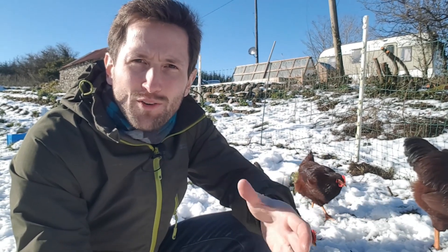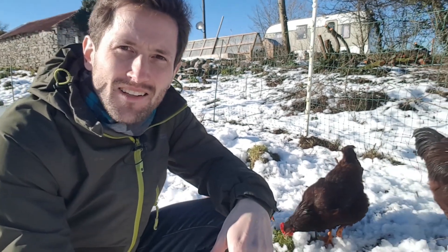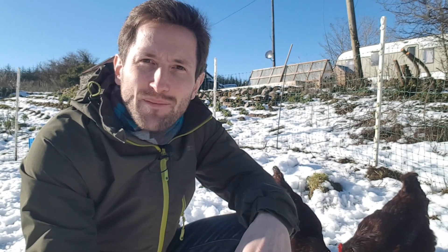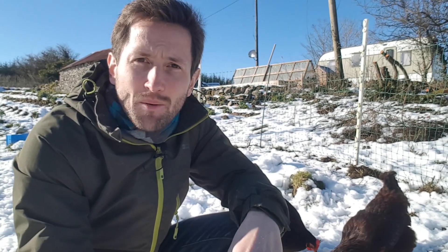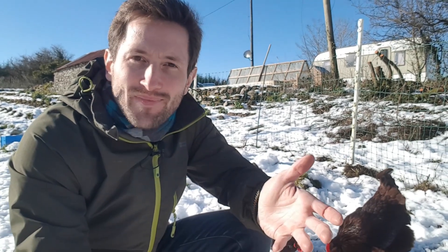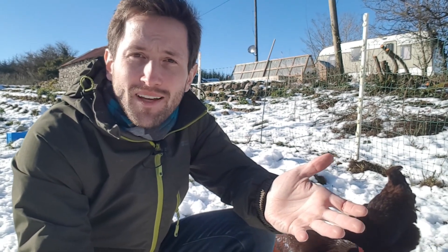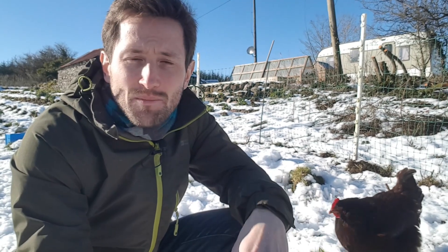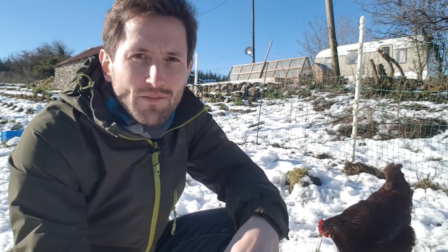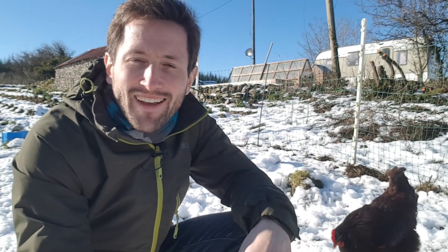I also have a theory that by coppicing my elder, blackthorn, and hawthorn trees and allowing the low branches to produce fruit — the low shoots that regrow from the stump — my chickens will be able to hop about on them and feed themselves directly from the trees, which obviously they wouldn't be able to do if the fruit was five or six metres up. It's yet to be proven — it's definitely still a theory. But they are jungle birds, so I don't see why they wouldn't do that, and they do like to climb about on low branches. So next autumn I'm going to release them into some of these areas where I've coppiced trees and see if I can encourage them to climb up and feed themselves a vitamin-rich berry feast direct from the tree.